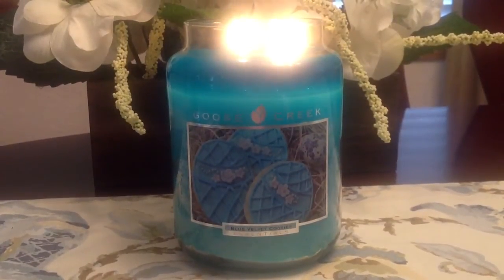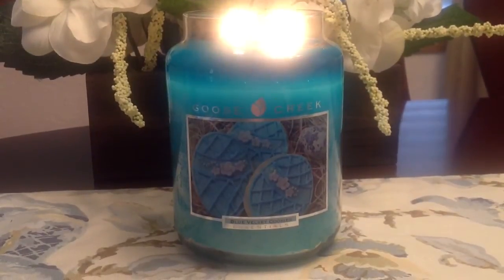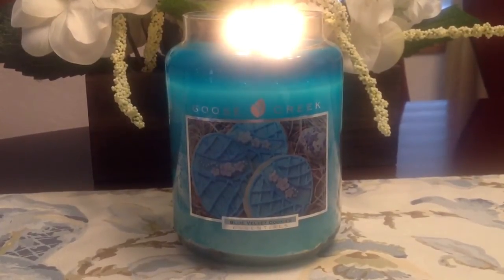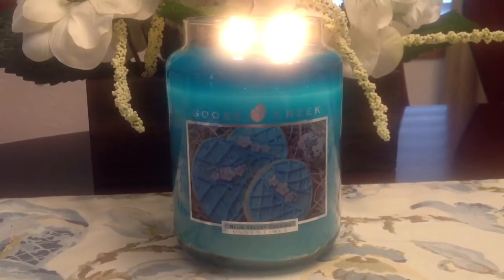Hey everyone, it's Belle and I am back with a candle review. This one is on Goose Creek's Blue Velvet Cookies, which is a new candle for 2015 for Easter.